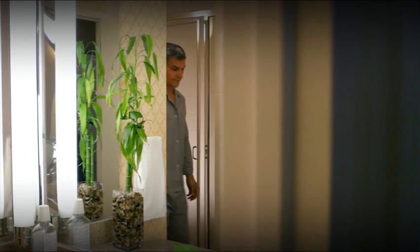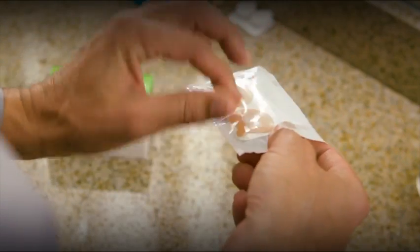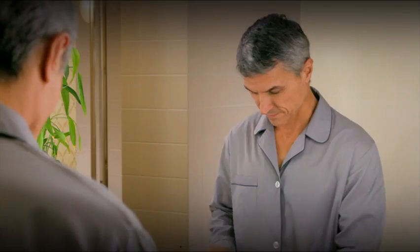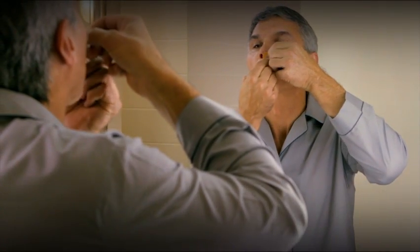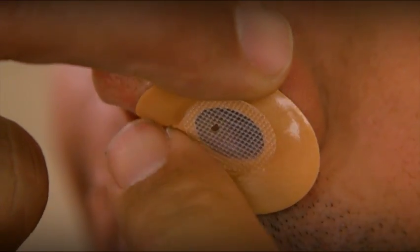Correct placement of the ProVent device is critical. Follow these instructions to ensure a good fit. Just prior to going to sleep, remove each device from the white card by grasping the tab and peeling it off. Start with a clean, dry nose. Using a mirror, align the mesh part of the device with your nostril to ensure correct placement. Point the tab on the adhesive up towards your eye.